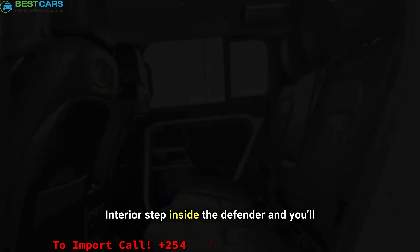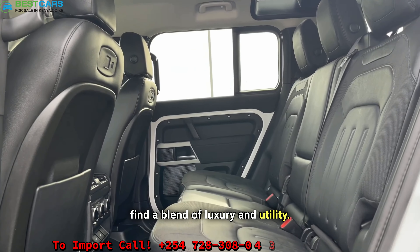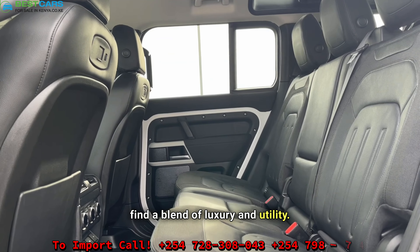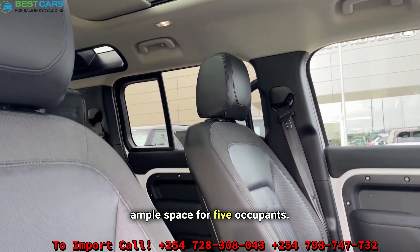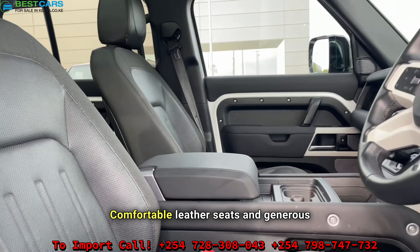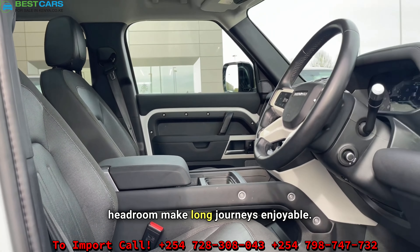Step inside the Defender and you'll find a blend of luxury and utility. The cabin offers ample space for five occupants, with comfortable leather seats and generous headroom that make long journeys enjoyable.